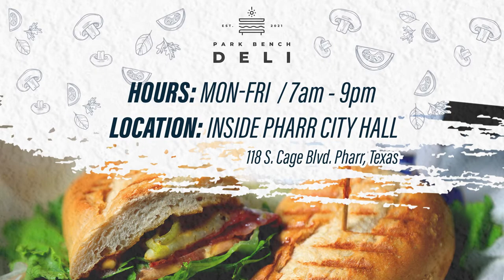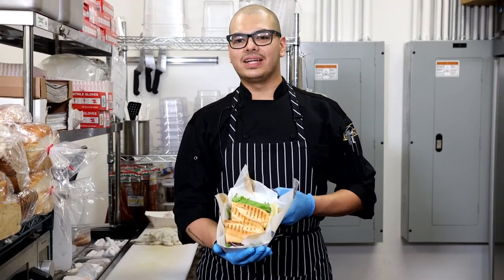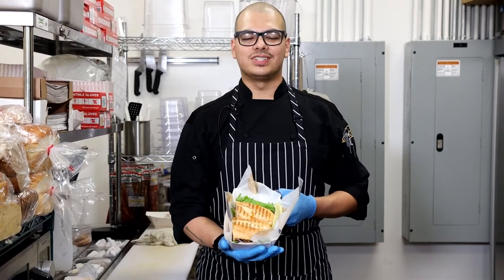Park Bench Deli — crafting flavorful soups, sandwiches and salads daily, to go or dine in. Here it is guys, our Florence special, a house favorite. We are open for breakfast, lunch and dinner, so come grab yourself a hot or cold sandwich any time of the day. Hope to see you soon.